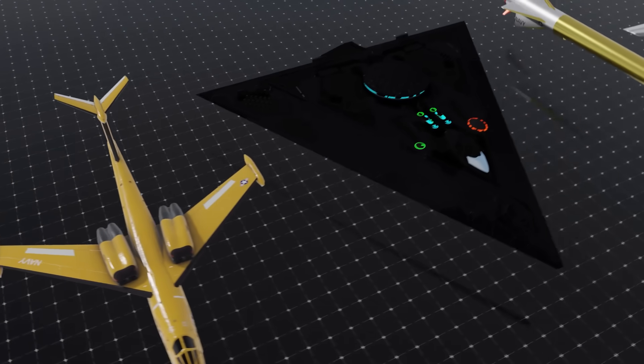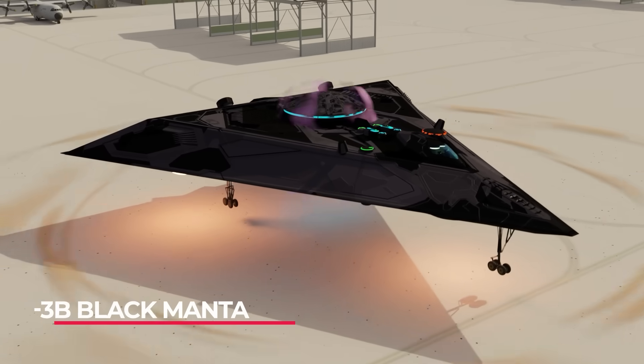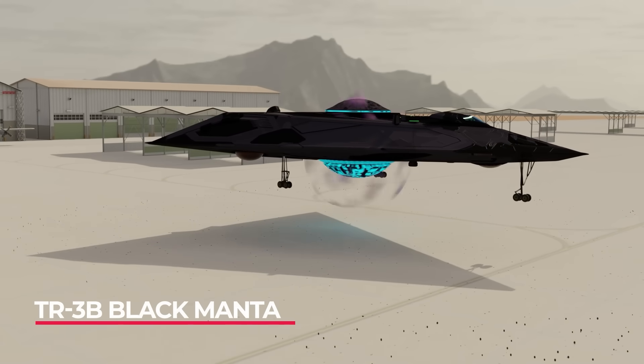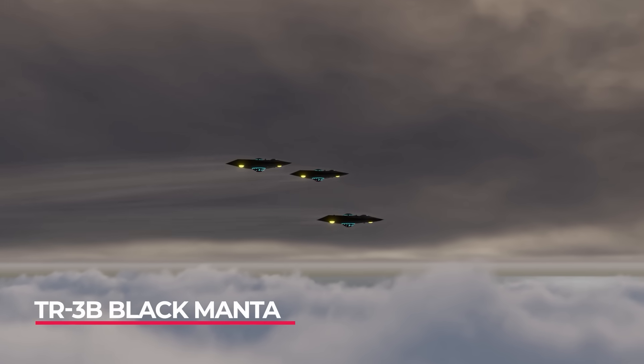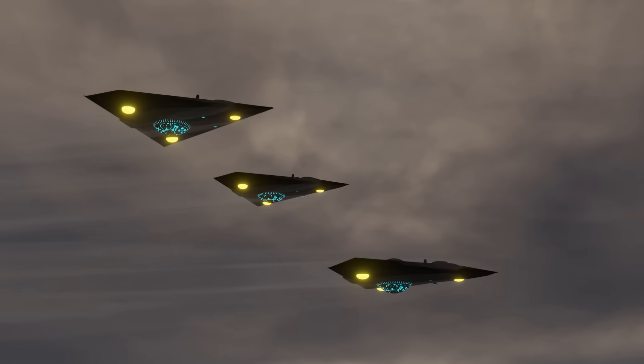The proposed Flying Dorito, or the TR-3B Black Manta, is a top-secret project that apparently doesn't exist and has been flying using anti-gravity technology. We only have rumours, but if such a plane did actually exist, you can bet that everyone would want to know all about it.